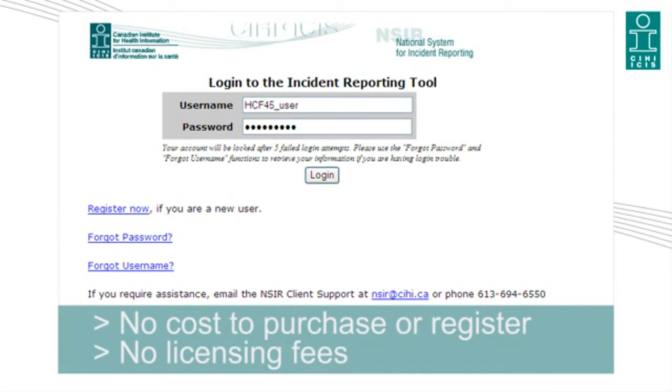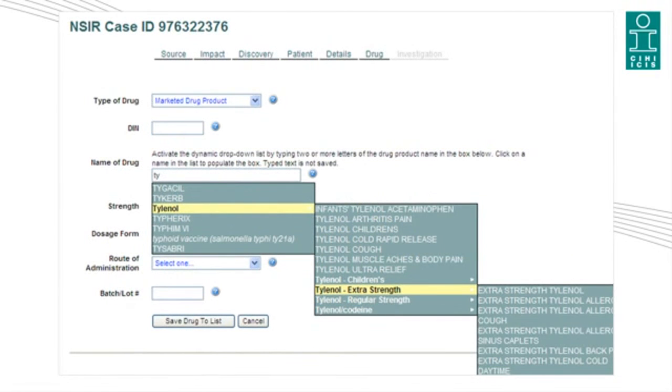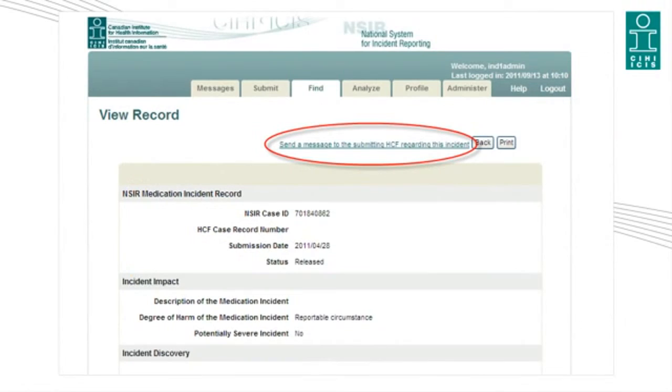There is no cost to purchase or register for NSER and no annual licensing fees. Reporting is confidential and protects the identity of patients, providers, and facilities. The system features a standardized list of more than 6,000 drug products categorized by brand name and generic name. NSER's MicroStrategy Query tool provides customized data reports, charts, and graphs within your facility, by ward or unit, for example, or across all facilities. The system offers anonymous communication with other registered users for shared learning.